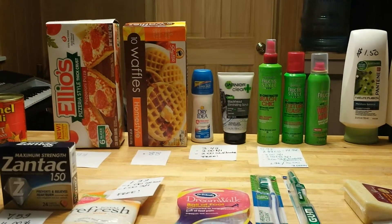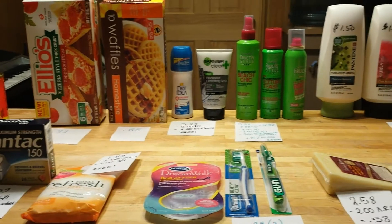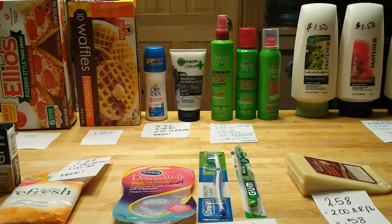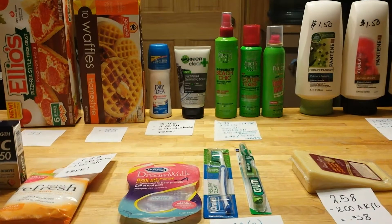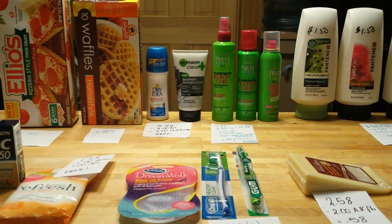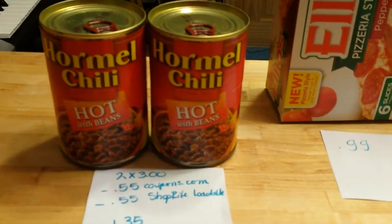Hello, these are my ShopRite deals. I actually did some deals on Sunday and some deals today. The reason being, the store I can go to after work on Monday or Tuesday is usually really coupon-friendly, versus the one next to my house which is not too much.